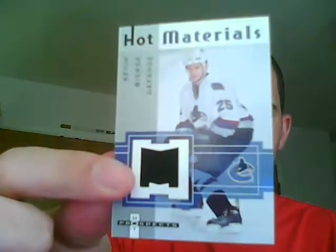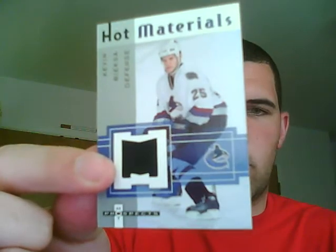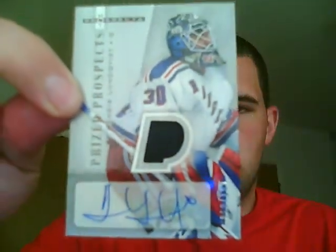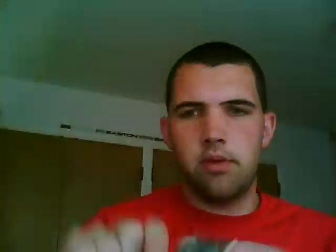My other patch — rookie patch auto was a short print out of 199. I was hoping for Ovechkin, didn't get him. Got Henrik Lundqvist of the Rangers. A very nice card. Pay me if you're interested.